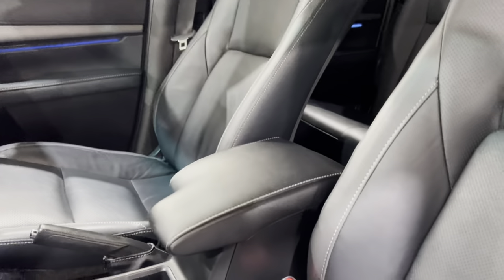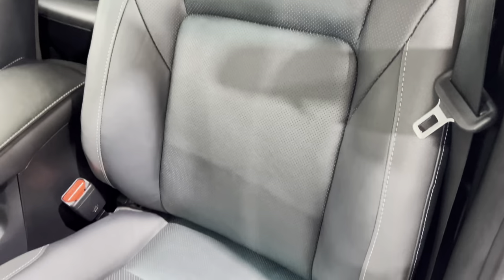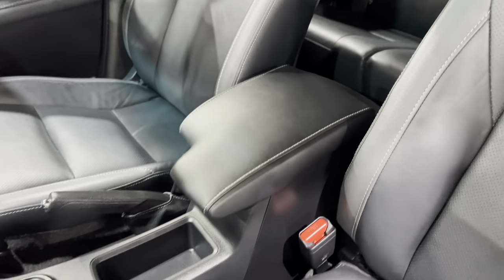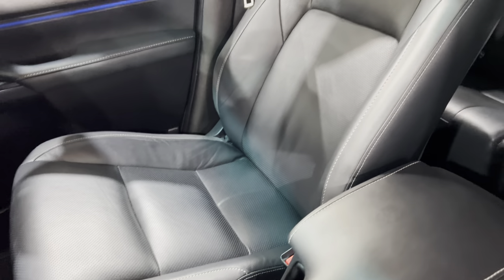Just showing you these leather seats one more time so you can see there's no damage, and no damage on the centre armrest or the driver's seat.